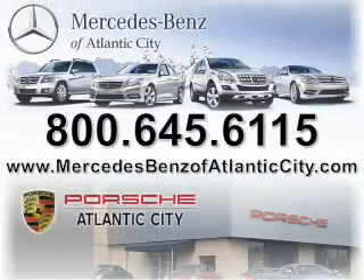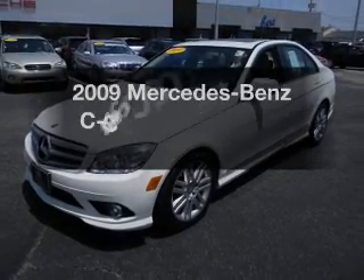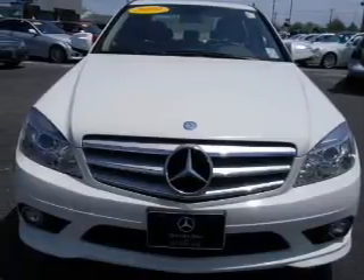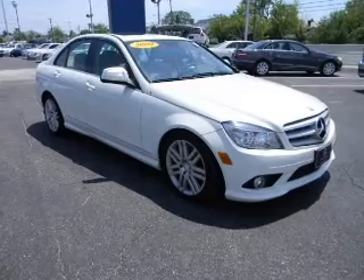Try to imagine yourself in this 2009 Mercedes-Benz C-Class. This is the set of wheels you've been looking for, with a reliable engine that responds smoothly to its automatic transmission.